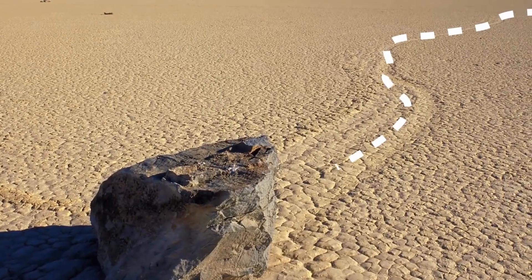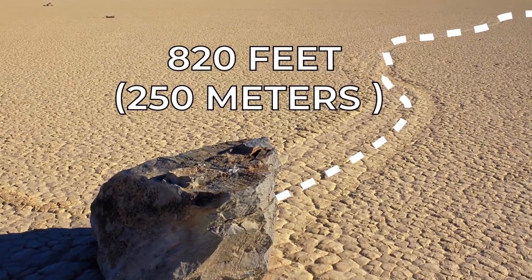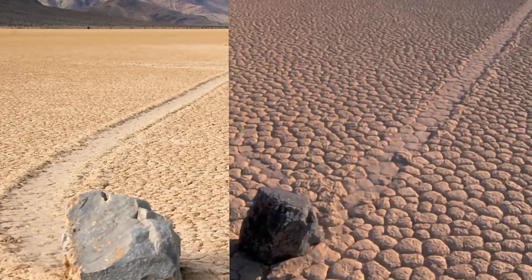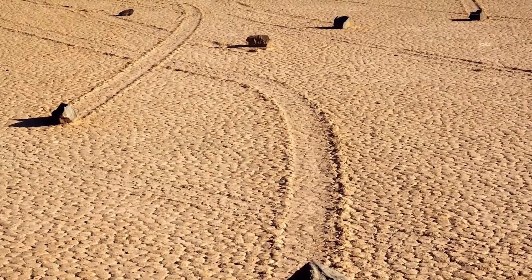In some cases, the rocks' trails were measured to be as long as 820 feet or 250 meters. Some of the trails formed a graceful curve, while other trails created a straight line, then an abrupt shift to the left or right, which further baffled researchers.